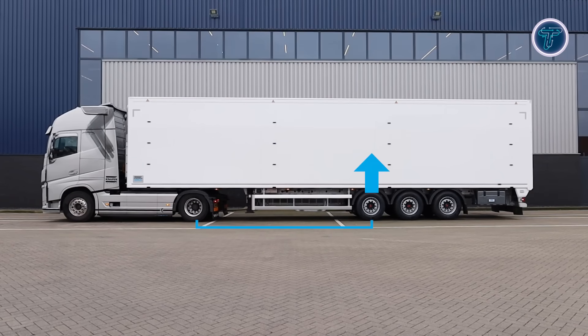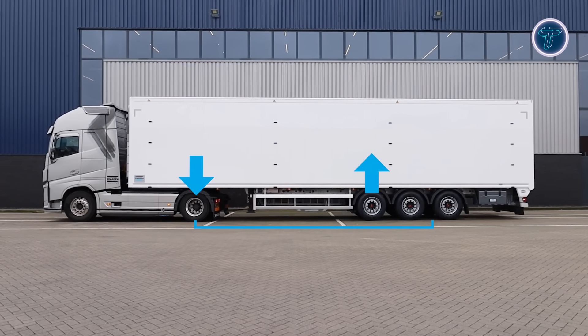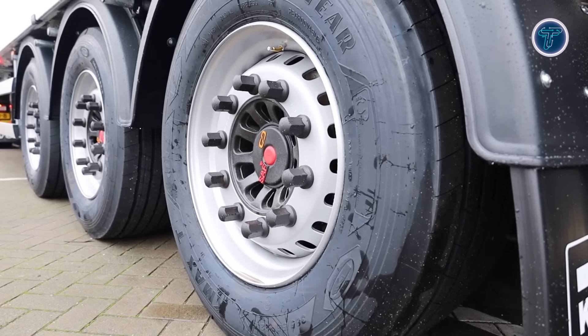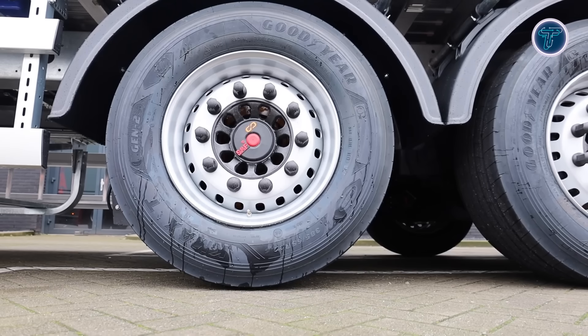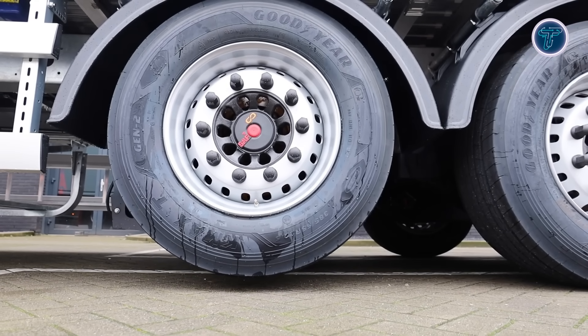Lifting the first axle enhances traction by shifting weight onto the tractor's drive axle, which is especially useful on steep or slippery terrain. Rear lift axles, when raised, shorten the wheelbase, improving maneuverability in tight areas. NAPEN also ensures each setup complies with regional weight and axle regulations. This innovation optimizes grip, stability, tire life, and handling, making every haul more efficient and controlled.